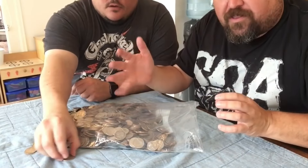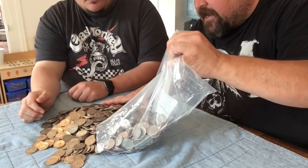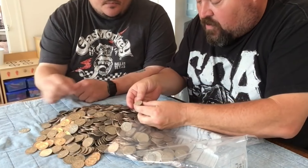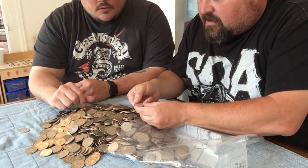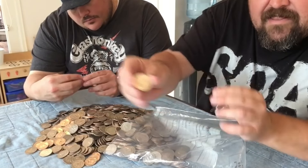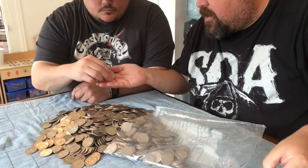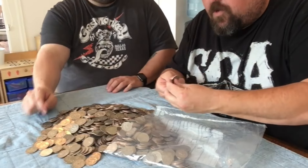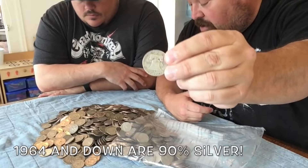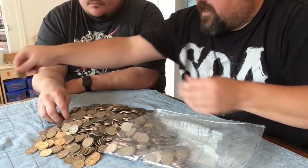When I first got this bag my hands were shaking - I couldn't even hold the camera still. I can hear another one right there. This one is a 1962, and it looks like a Denver mint. So we've got a 1952 and a 1962 Benjamin Franklin - both of these are 90% silver. That is an awesome way to start a bag!